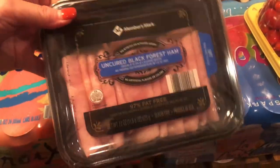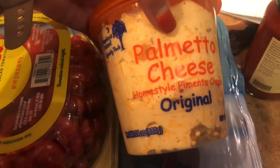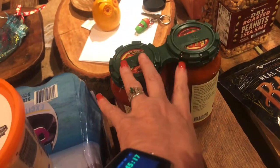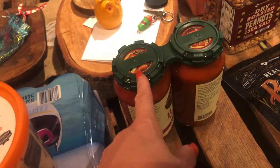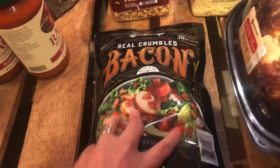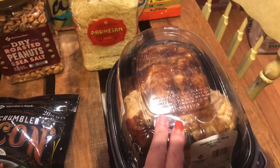We got some of the uncured black forest ham, some tomatoes — we didn't need spinach this time so we didn't grab that. Got some of the Palmetto pimento cheese homestyle, two jars of that. This is always such a good deal — you can get two of these at Sam's for about the price you pay for one at the grocery store. We got some more real bacon bits; these are great for all kinds of things.